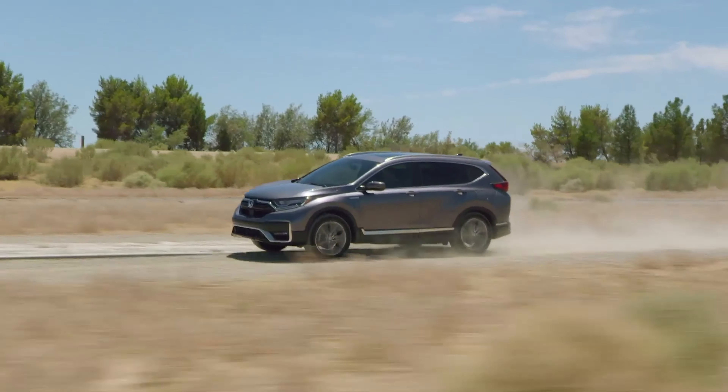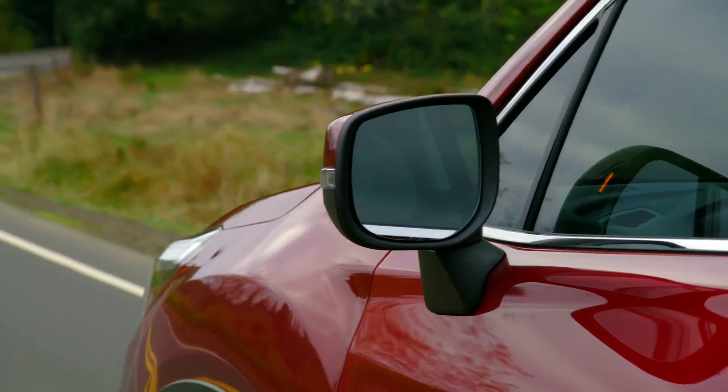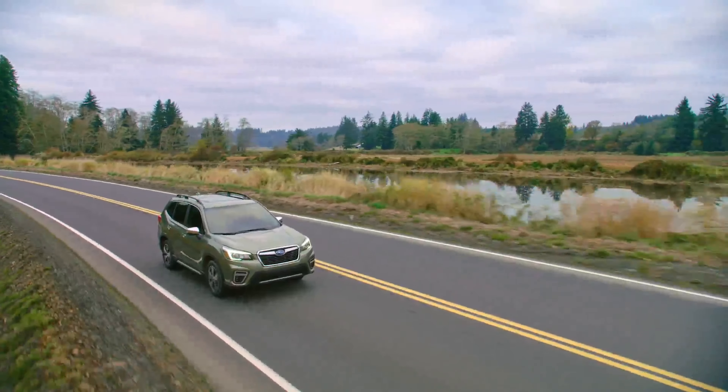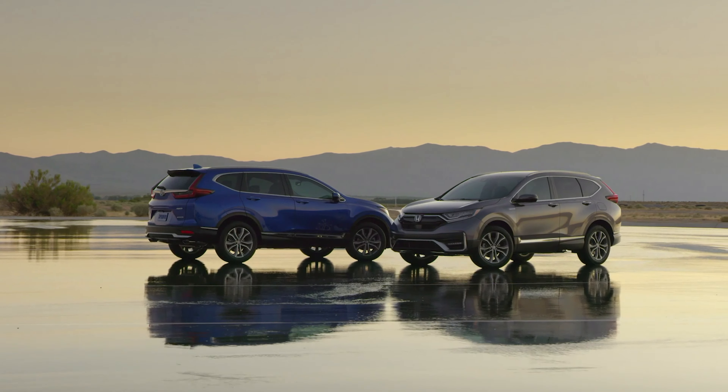Subaru and Honda, two automakers currently turning out a string of great vehicles right now. Today though, we're going to focus on the specific models where car buyer money is most likely to flow: the Subaru Forester and the Honda CR-V. It's a compact crossover showdown.